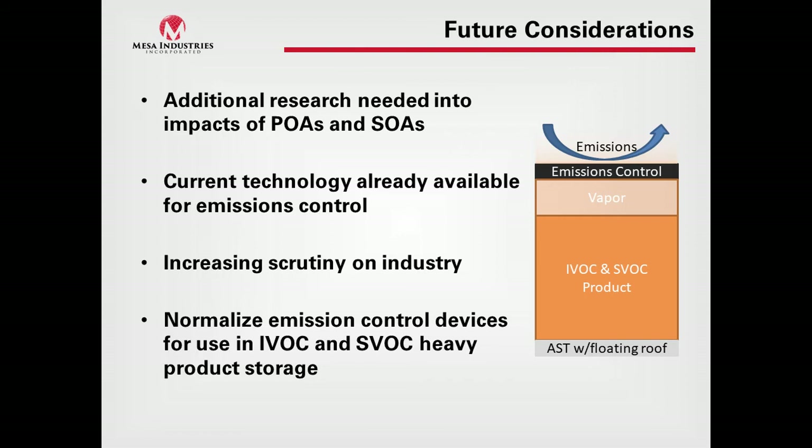Current technology for emissions control devices is already available in the industry. There is increasing scrutiny on the petroleum industry as we move into the future, and climate change is a big topic. This is potentially an opportunity to get out in front of it and use some of these emissions control devices for IVOC and SVOC storage — not so much to prevent evaporation loss, but to knock down compounds that may be getting into the atmosphere over time. Potentially, we could normalize emissions control devices for IVOC and SVOC heavy product storage.